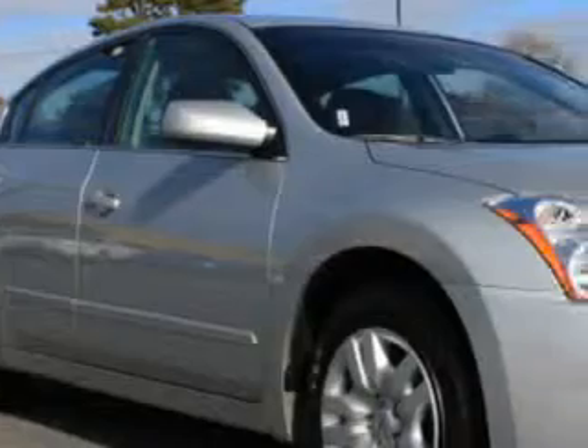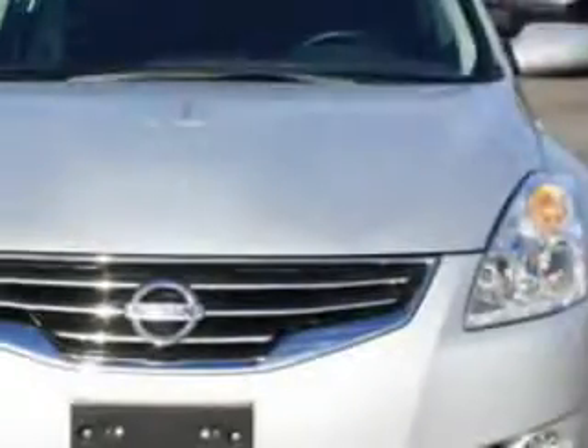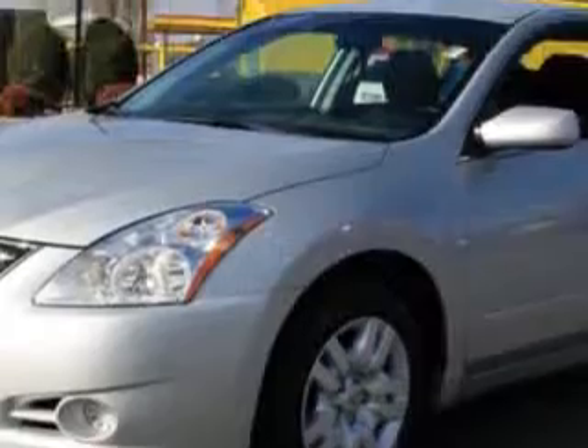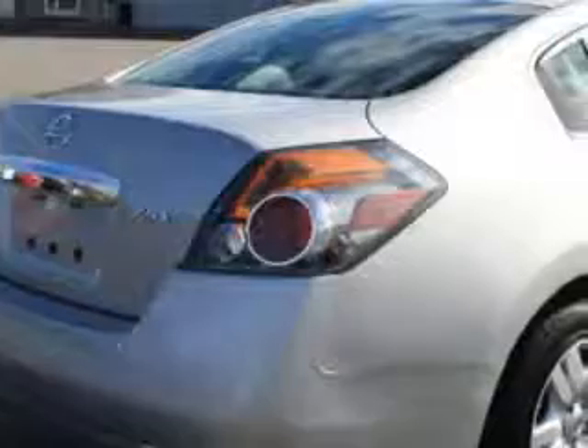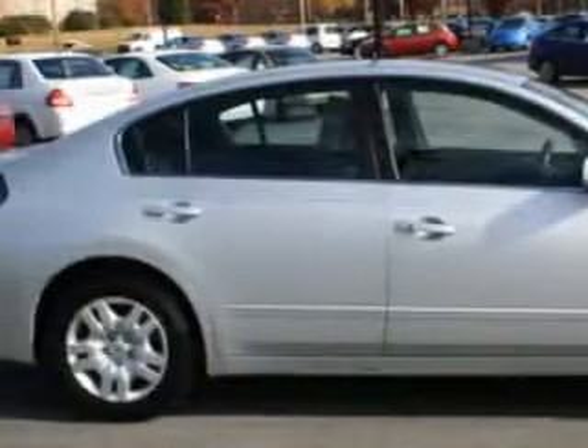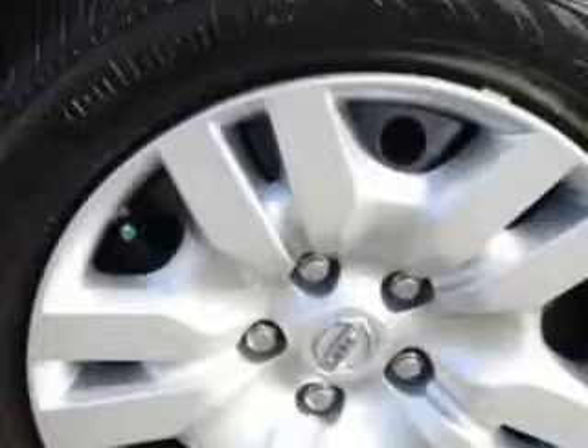Check out this 2012 Nissan Altima 2.5 S with a four-cylinder engine and an automatic transmission. Enjoy 32 miles to the gallon on this great car with anti-theft devices, side airbags, dual airbags, auto express down window, steering wheel audio and cruise controls, airbag deactivation, air conditioning, side impact door beams, vehicle stability assist, and more.